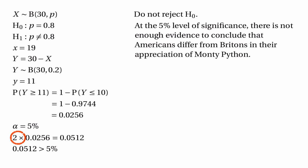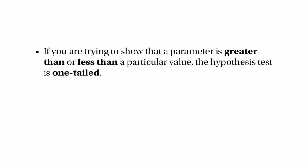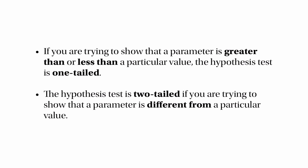This doubling is something very important to remember. There are two types of hypothesis tests. The first type we did was what we call a one-tailed test — if you're trying to show that a parameter is greater than or less than a particular value, the hypothesis test is one-tailed. But if you're doing a hypothesis test where you're trying to show that a parameter is different from a particular value, then it's a two-tailed test, and that has the added complexity that you need to double the probability before comparing it with the significance level.